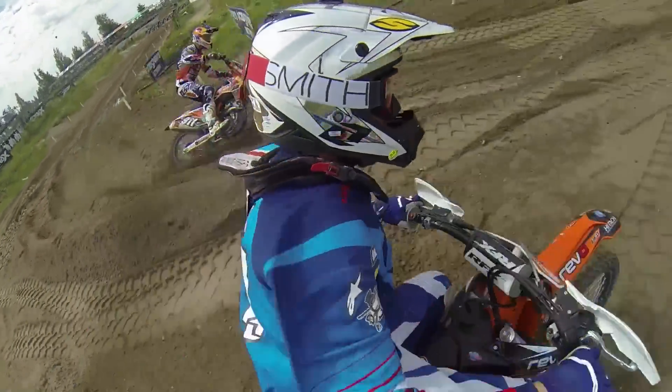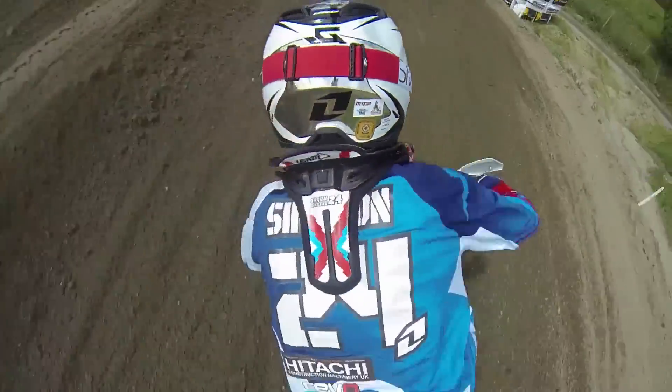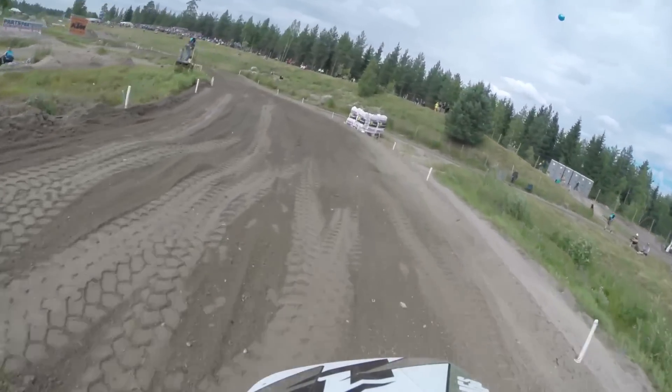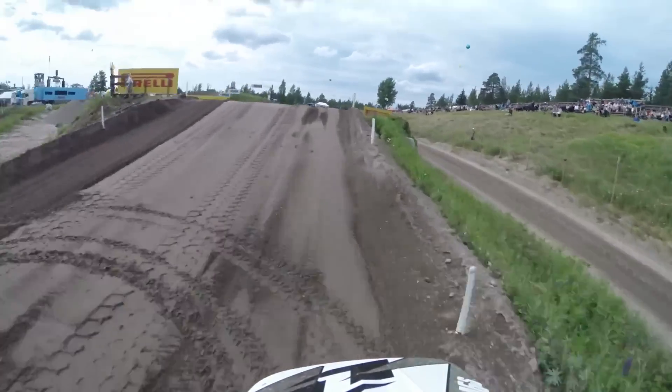Out of there, through a left, long straight through this left-hander, over a Monster Energy double jump — a lot smaller this year. It gets very choppy on the approach to that as well. Then we have a series of waves down the back straight.